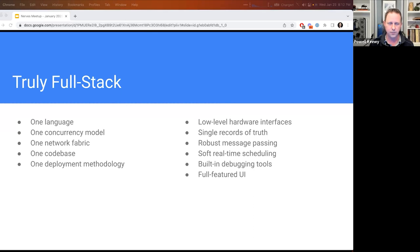Out of that we get low-level hardware interfaces — we're dealing with interrupts, dealing with CAN. We also get single records of truth: a singleton process runs in the cluster representing the vessel state — where is the vessel in the world, what is its pitch, yaw, roll. We get robust message passing and soft real-time scheduling, which is important. I can run my control loop for speed control next to the web server and not be concerned that I'm going to stall out the speed control loop. Great debugging tools and a full-featured UI.